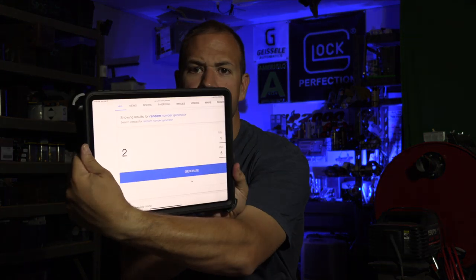Before we wrap up this video, we have to give away a prize from Lucky Shot. We're going to generate a random number between one and six because we had six questions. And that number is number two, which means that is Frank from New Hampshire. So Frank, get in touch with us and we'll send a prize out to New Hampshire.